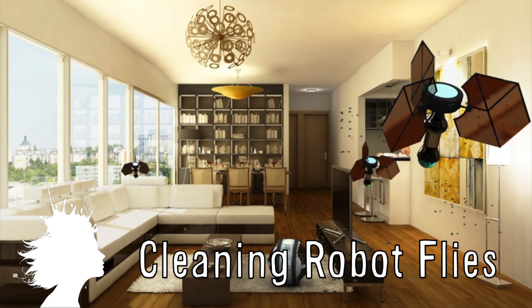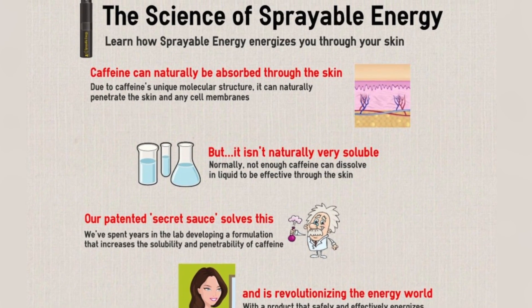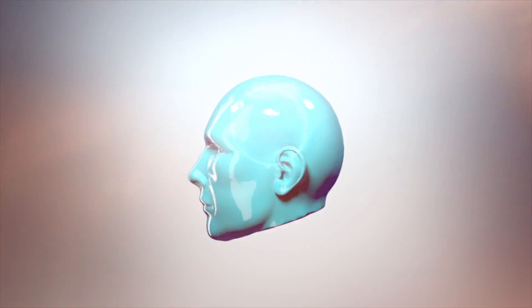Potentially clean your house in the future with this robot flies concept. And if you need a caffeine boost, just let it absorb through your skin with sprayable energy. Vsauce, Kevin here. This is Mind Blow.